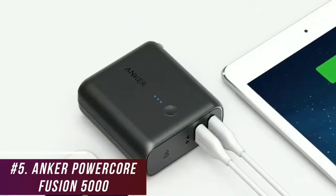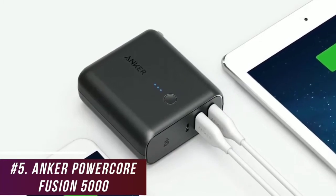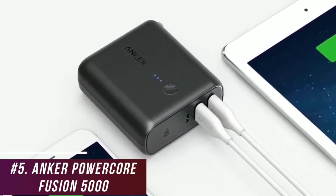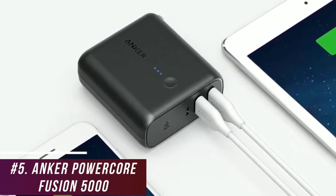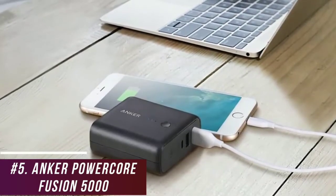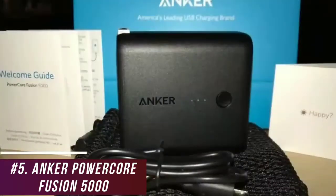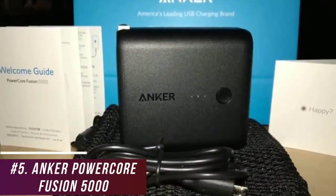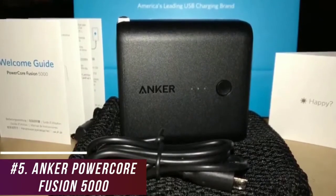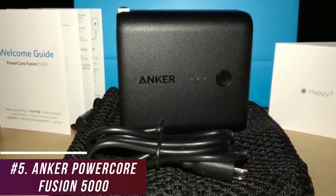It also lacks a fast charging function, but it has two USB Type-A ports on the front with identical functionality to charge devices simultaneously and a micro-USB port to recharge the bank, which has a respectable 2.5-hour charge time. It also utilizes innovative PowerIQ and voltage boost technologies to ensure all devices receive a clean and efficient charge. The PowerCore Fusion 5000 is one of the best power banks for travelers because of its compact size, solid internal capacity, and consistent performance. I would recommend this for anyone who wants to save money and bag space.